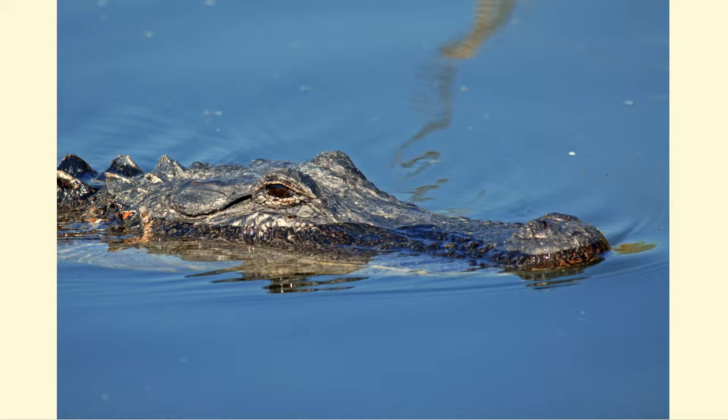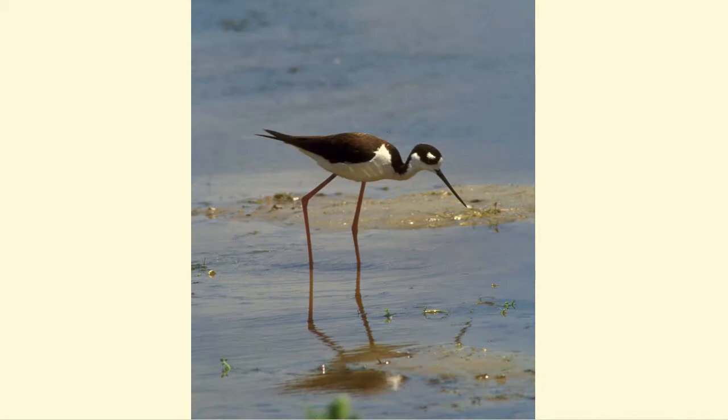The whirligig beetle's eyes focus both above and below water to help it find prey. The black-necked stilt's long legs and specially adapted feet allow it to walk on mud. Stilts can snatch fish and tadpoles from underwater with their long, slender beaks.